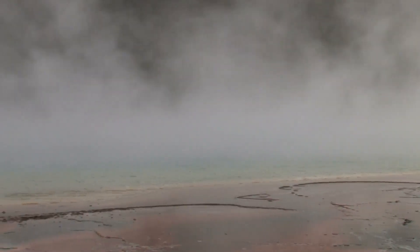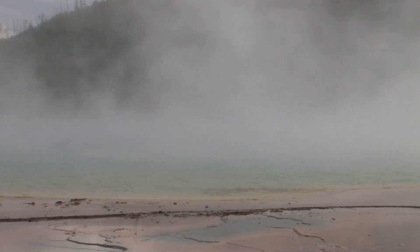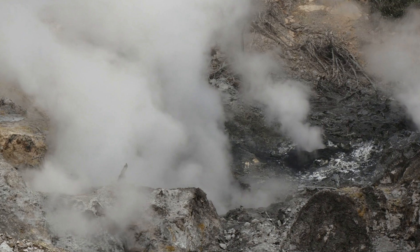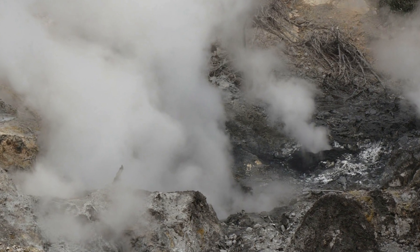Recently, scientists have said that over 50 seismic trackers around Yellowstone's biggest lake have picked up tremors. This news was released due to a study carried out at Yellowstone, and seismologists are doing more tests to see how it has affected the national park.